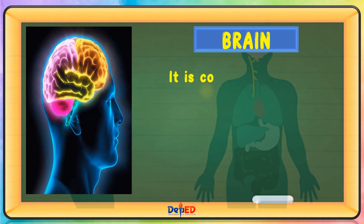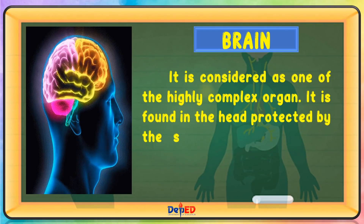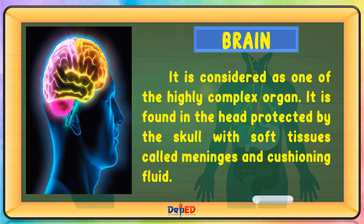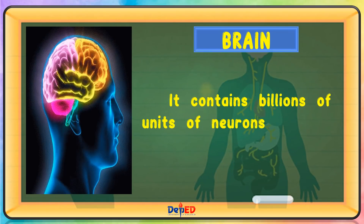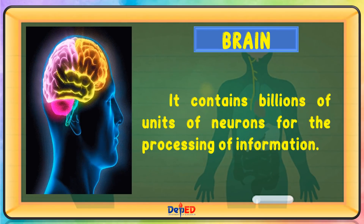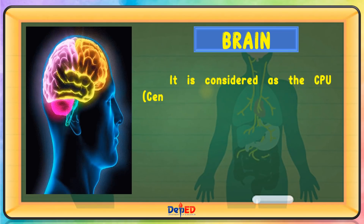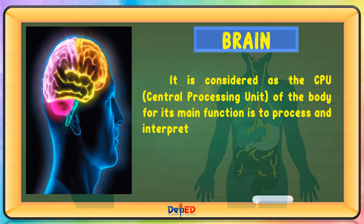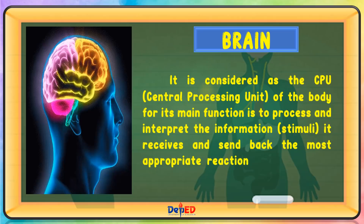Brain. It is considered as one of the highly complex organs. It is found in the head, protected by the skull with soft tissues, called meninges, and cushioning fluid. It contains billions of units of neurons for the processing of information. It is considered as the CPU or central processing unit of the body, for its main function is to process and interpret the information or stimuli it receives and send back the most appropriate reactions of the involved body parts.